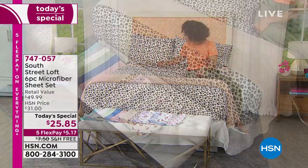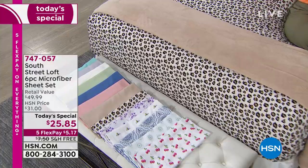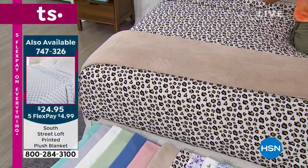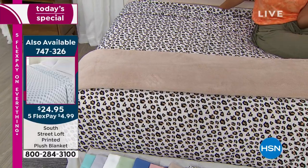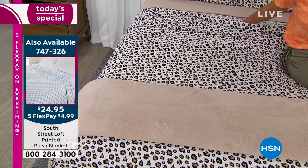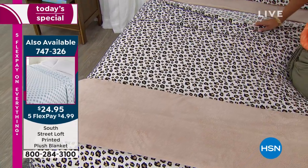They are just so soft and divine. I have South Street Loft microfiber sheets on my king bed, in my guest bedroom, and on my daughter's bed. If I didn't like them enough, I wouldn't have bought them for all three beds — just being honest. I love them that much.